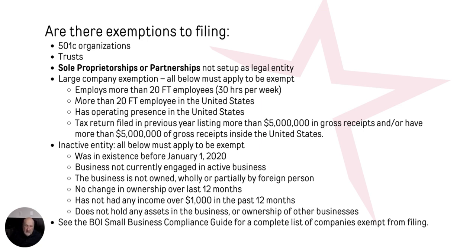An inactive entity could also be exempt if it falls under these circumstances: it was created before January 1, 2020; it's not conducting any business right now; it's not owned partially or wholly by any foreign person; there has not been any ownership changes over the last 12 months; there's no income for the business within the last 12 months of $1,000 or more; and it doesn't hold any assets or ownership in other businesses. There's also a longer list in the Small Business Compliance Guide, but for most cases that won't apply to this audience as it covers public-traded companies, banks, and things like that.